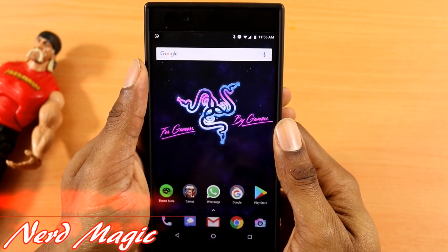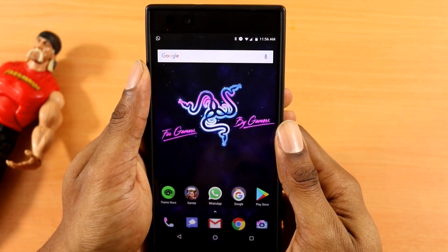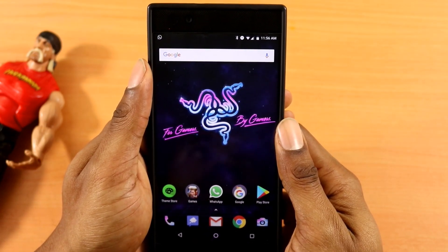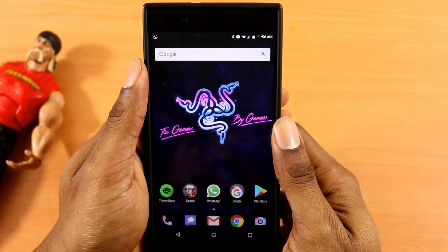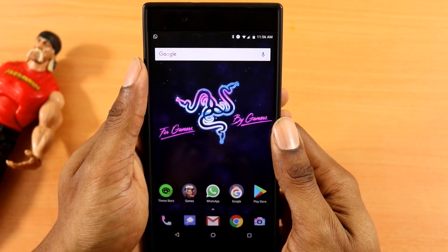NERDS! Welcome to Nerd Magic, time to get Nerd up. Don't forget to like and subscribe. Ok nerds, Happy New Year! I just wanna share with you guys the best ad blocker app on Android right now, January 2018.